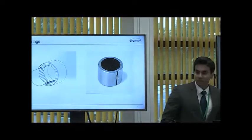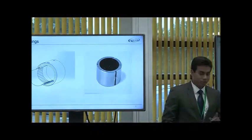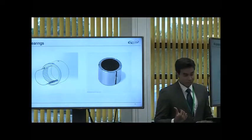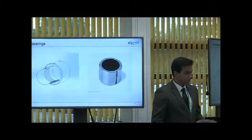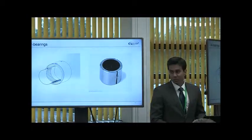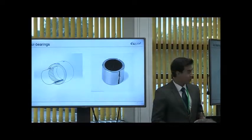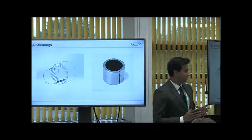We use air bearings in our microturbines — we use three of these inside the system. The image you see on the left shows the main components in an air bearing: there's a smooth top foil on which the air film forms, a corrugated bump foil which provides damping, and a sleeve which holds the entire thing in place.